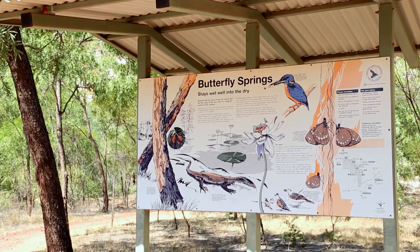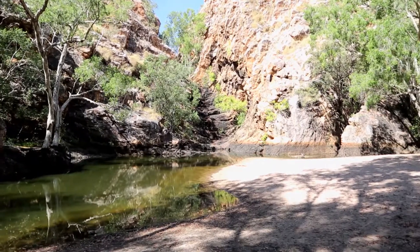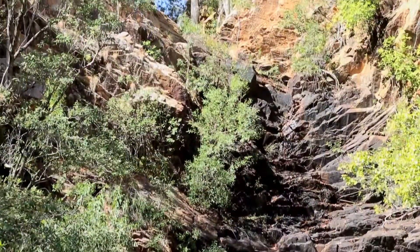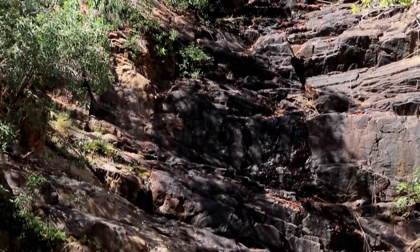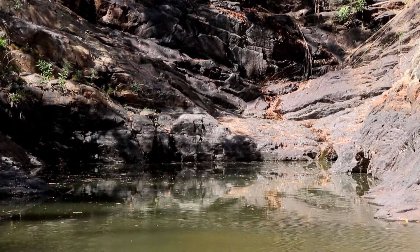We do stop off though at Butterfly Springs. Now this is called an oasis in the middle of the gulf country, and it shouldn't be bypassed. It's nice, but I'd rather it full of water and the waterfall flowing. But if that was happening, we probably wouldn't be able to drive in here anyway, as the roads would be flooded.